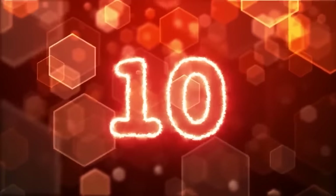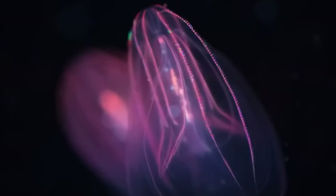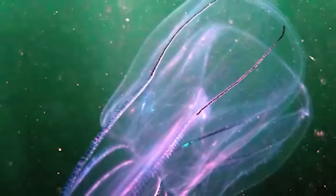Starting off this list in our number 10 spot, we have Comb Jellies. Comb jellies are gelatinous creatures that are named for their unique plates of fused cilia, which are called combs. These combs help the jellies move through the water like boat oars.